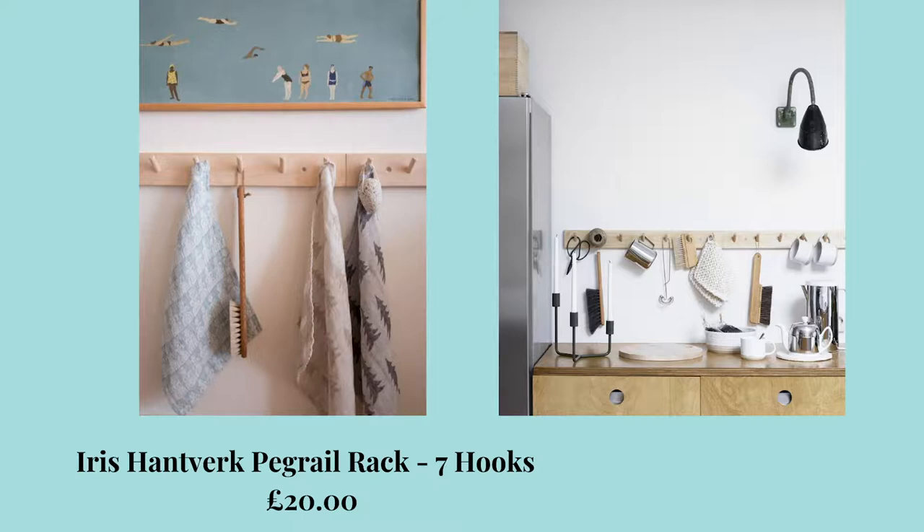Moving on to Alice in Scandiland. This is a beautiful shop — as the name suggests, very Scandi, quite Nordic, with some beautiful products. I actually discovered her on Facebook and I've bought a few of her things already. What's really stood out to me was this peg rail, which I actually have. It's in the hallway at the moment — I'll insert a little clip here — and it's £20. It's got seven hooks on it and I love that it's just untreated birch wood. Very Scandi and Nordic. I'm in love with it.